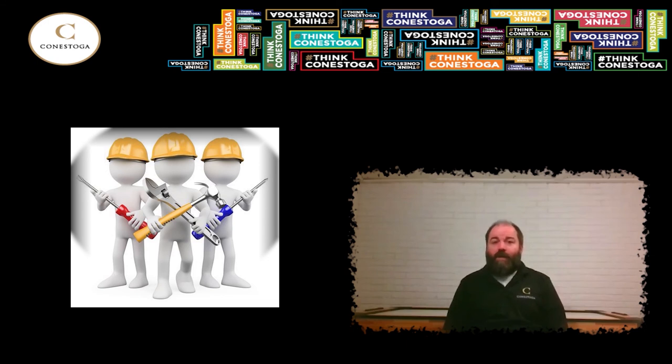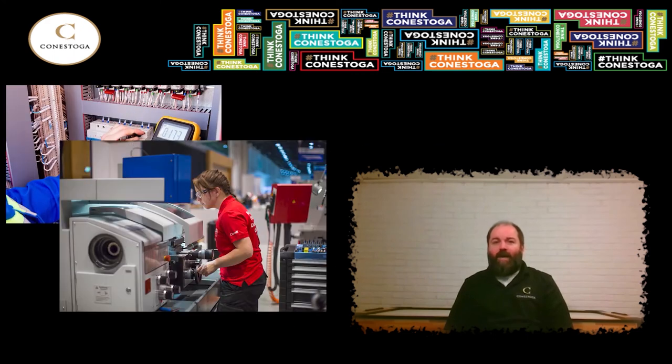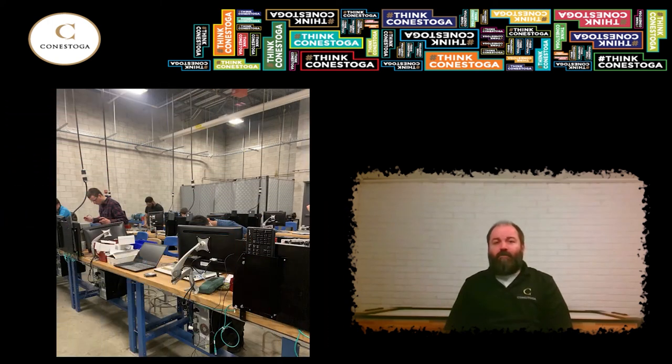Let's start by having a look at the first two areas of study, the electromechanical components of this program. We combine the educational outcomes of the first two levels of both the Industrial Electrician Apprenticeship and the Industrial Millwright Mechanic Apprenticeship training, and award graduates equivalencies for those levels. That means after you've secured employment as an apprentice journeyperson in either trade, you would only need to complete the third and final level of each trade to work towards your Red Seal certification.